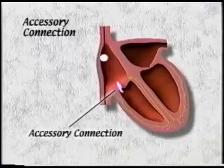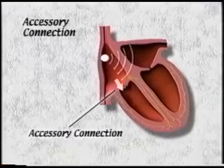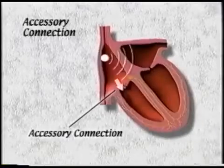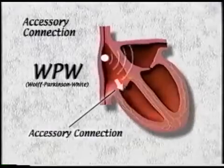This permits electrical signals to bypass the heart's natural conduction system. If impulses are able to travel down this tissue from the upper chambers to the lower chambers, the EKG looks abnormal. This individual has a condition called Wolf-Parkinson-White syndrome, or WPW.